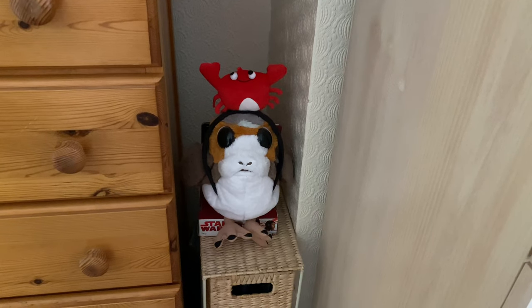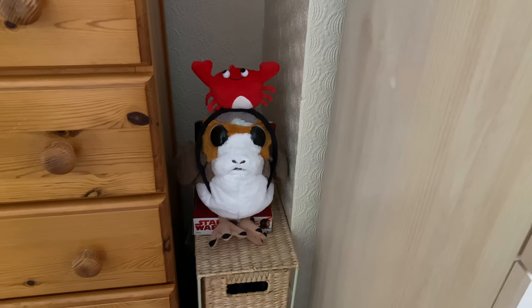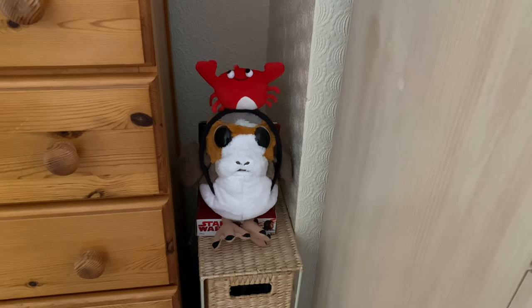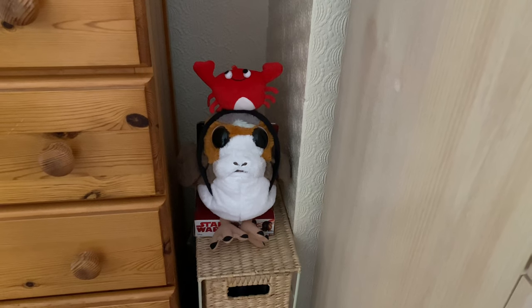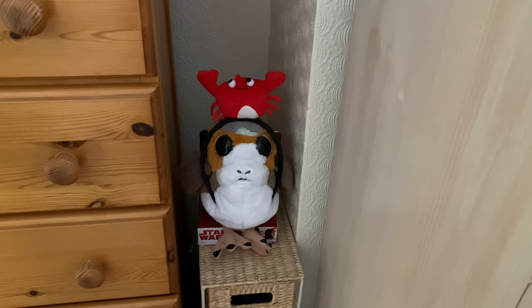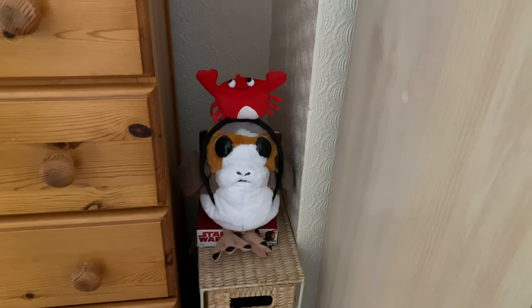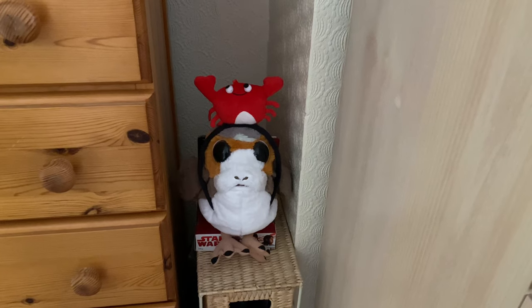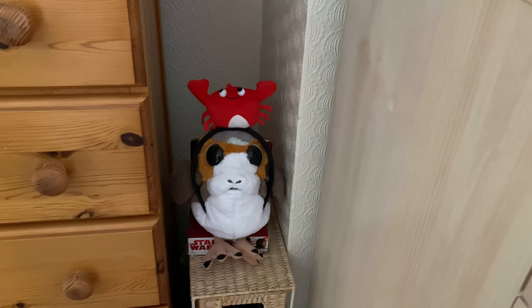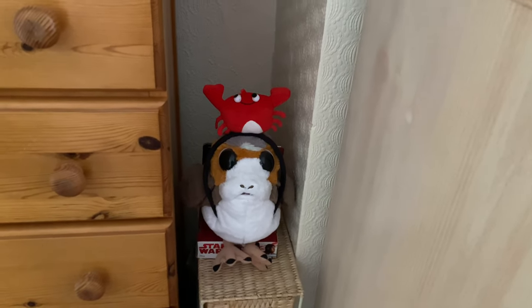Some of you might be wondering what the fluffy toy is — this is a Star Wars Porg. Stuart got it for me a few years back when the film came out and I thought they were really cute, so he got me a little cuddly toy. And yes, it is wearing a little crab headband! I dug it out because I'm going to wear it for a choir session — we're doing a comic relief choir session where we have to wear a funny hat. I found it from when I was doing an under-the-sea party ages ago. So yeah, I thought I'd fish that out — excuse the pun.